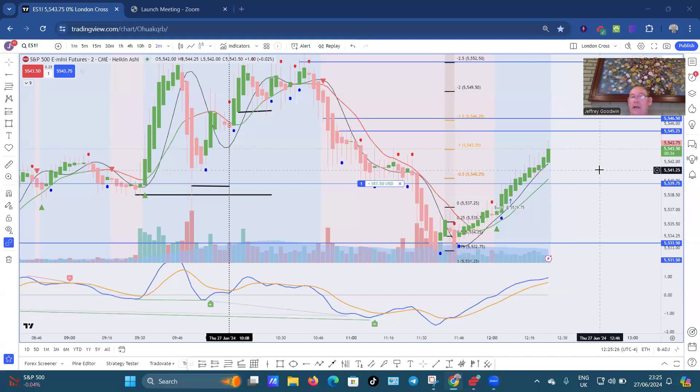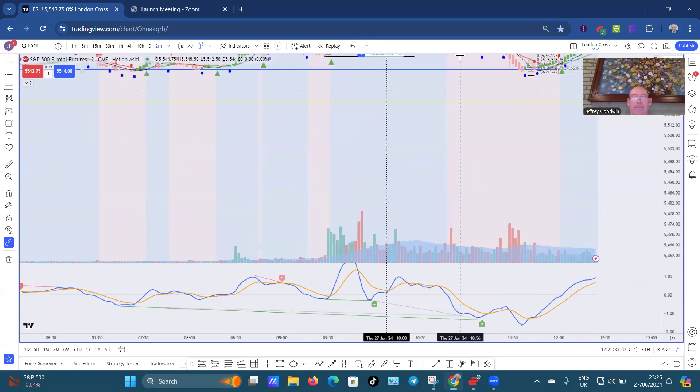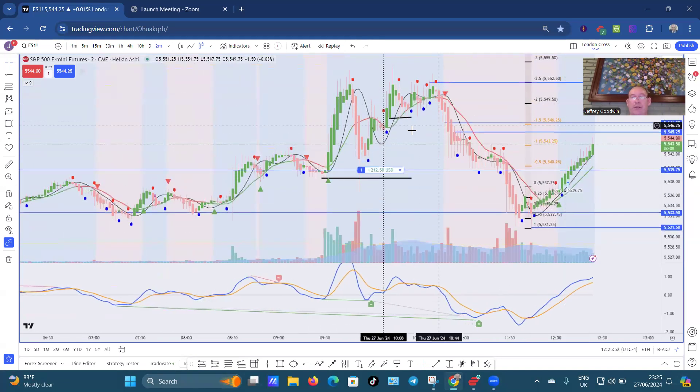Hi folks, it's Geoff here, showing another one of my trades based on the Eastern Standard Time EST 9:30 setup that you see down here. This is the 30-minute trader direction — the 30-minute trader fast divergence — and here is my 30-minute trader direction. For those who don't know how I trade...